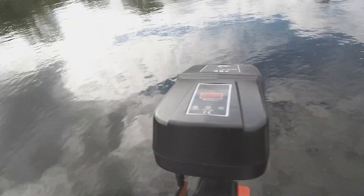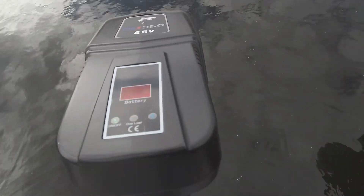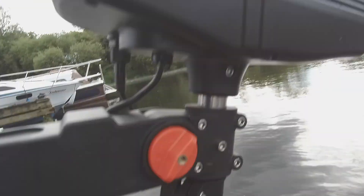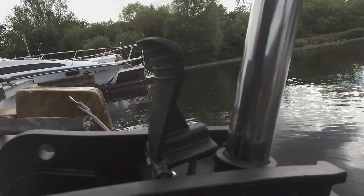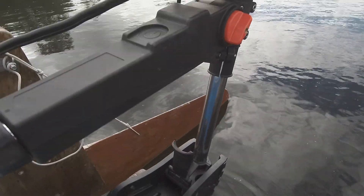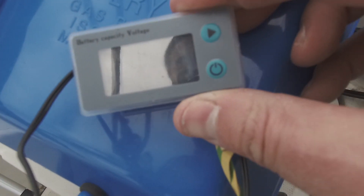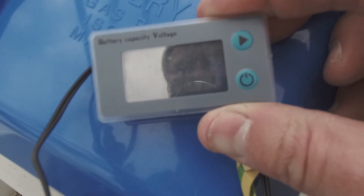OK, so we're down here to test the MAX 350. As you can see, it's got a wee battery meter at the top. The good thing is it's got quite a long shaft — you can adjust it up and down. It's handy to get the tiller out over the top even when it's down. As you can see, battery is currently at 98%, 53.1V.